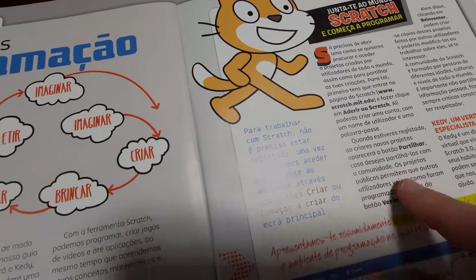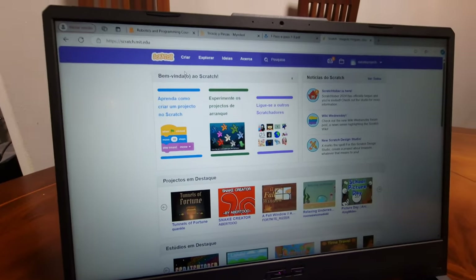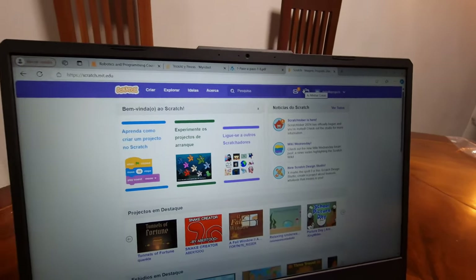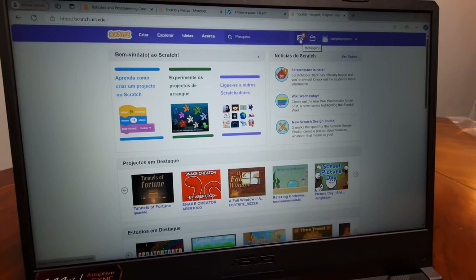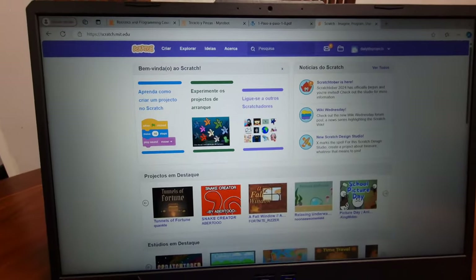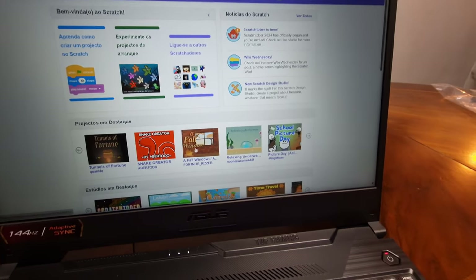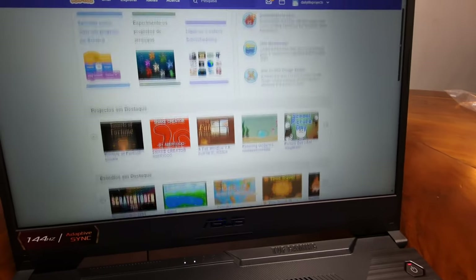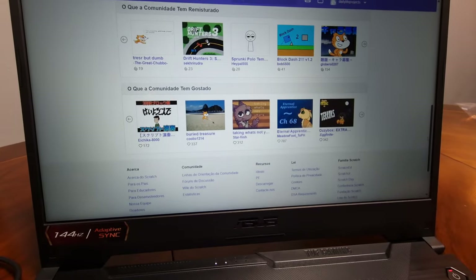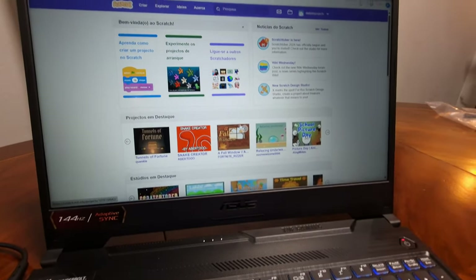It's quite easy. You can actually join or sign up to an account. That way it's easier and you can save all your projects and everything. So that's what we did — you can see here: Daily Life Projects. And then it has all this information, projects. Some people have already created projects. These are recommended projects and for curiosity you can check it out. It's quite intuitive and very easy for all ages.